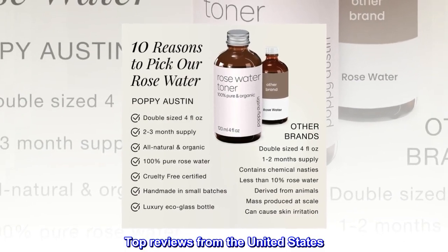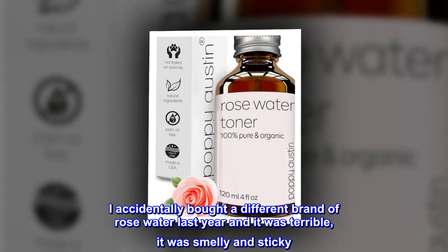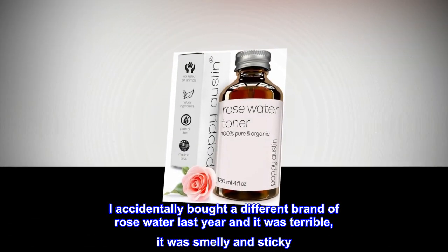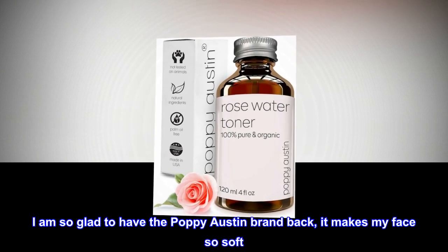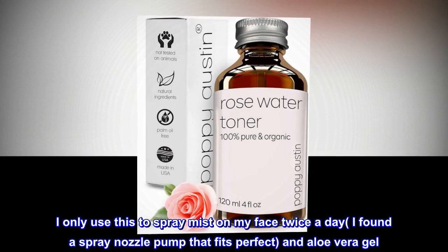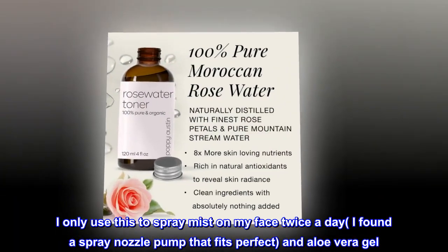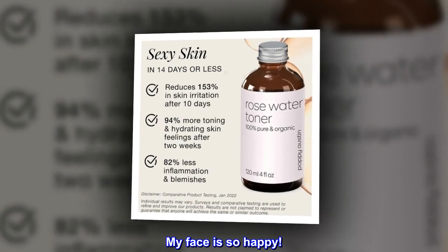Top Reviews from the United States. Love it! I accidentally bought a different brand of Rose Water last year and it was terrible — it was smelly and sticky. I am so glad to have the Poppy Austin brand back; it makes my face so soft. I only use this to spray mist on my face twice a day. I found a spray nozzle pump that fits perfect, and aloe vera gel. My face is so happy!